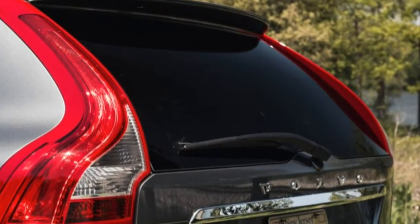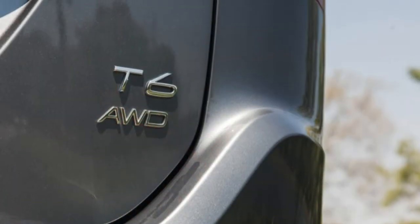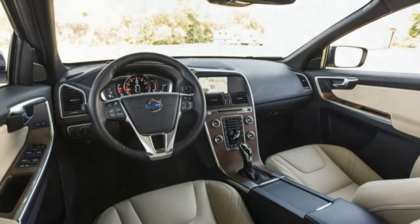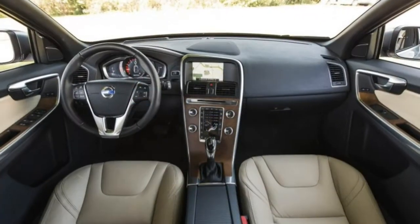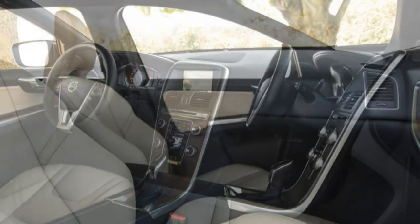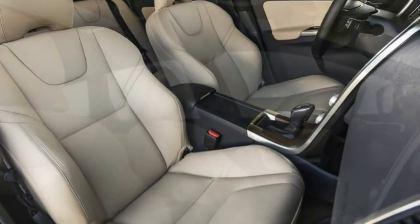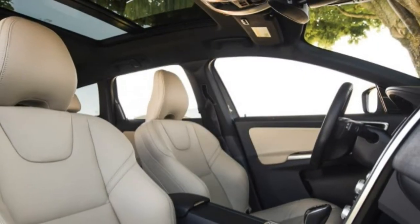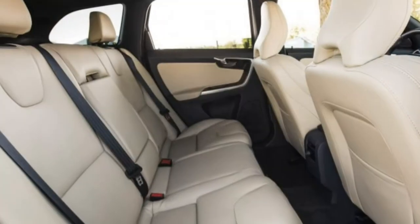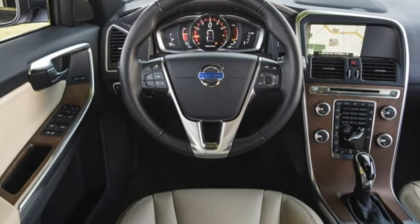The mid-size XC60 T6 Drive-E is motivated by the more powerful of Volvo's two 2.0-litre turbocharged fours. With assistance from a belt-driven supercharger in addition to the turbo, the T6 version produces a stout 302 horsepower at 5,700 RPM and 295 lb-ft of torque at 2,100 RPM.